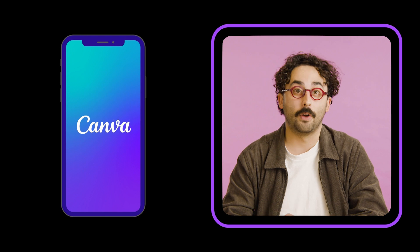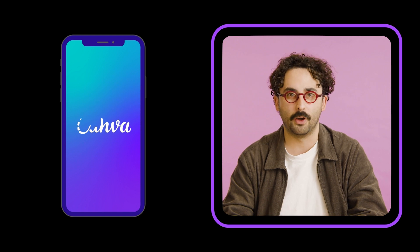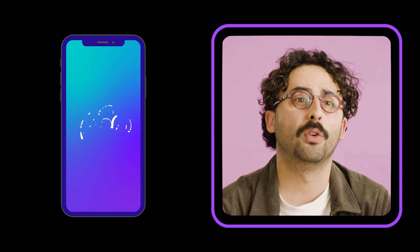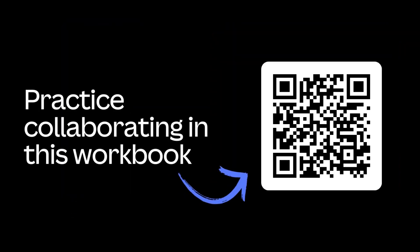You can download the Canva app for Apple and Android, sign into your Canva account and access everything you need right there from your phone. And if you're like us and have some of your best ideas away from your desk, the Canva app is great for capturing ideas and jotting down some thought starters for your next brainstorming session. If you'd like to learn more about how to use Canva to effectively collaborate with your team, we have some learning resources in this handbook we've created for you to use after this session.